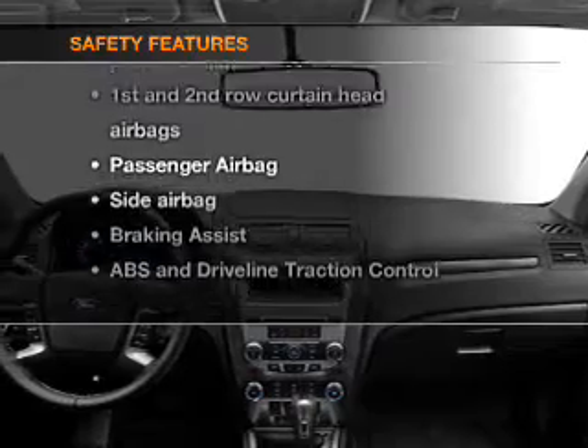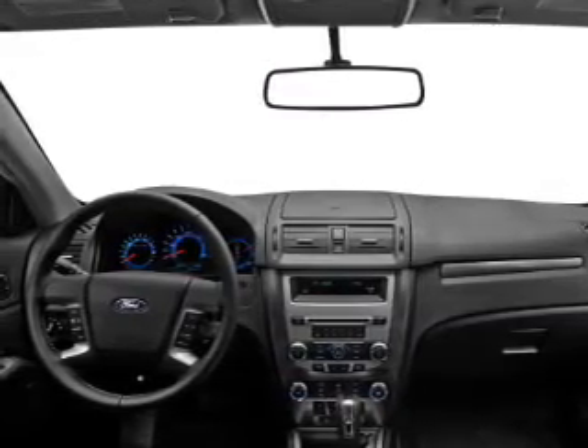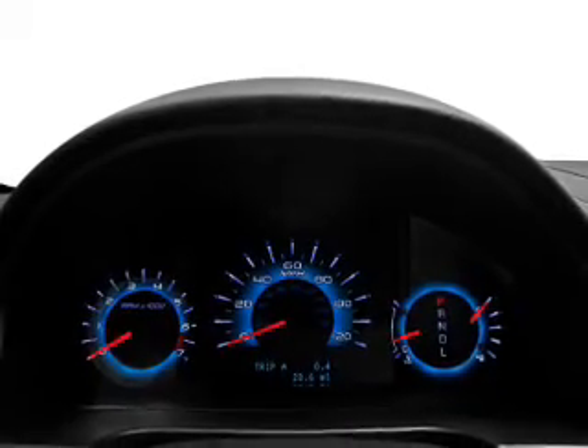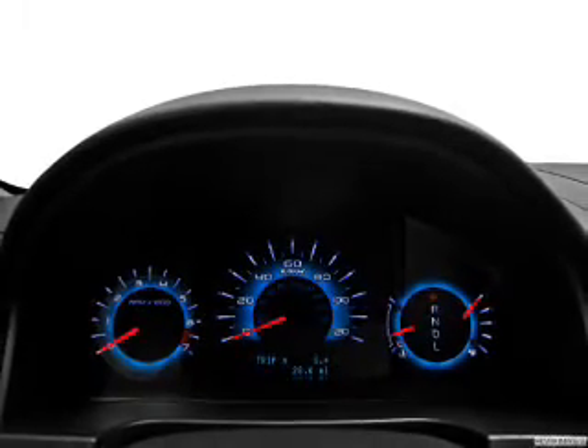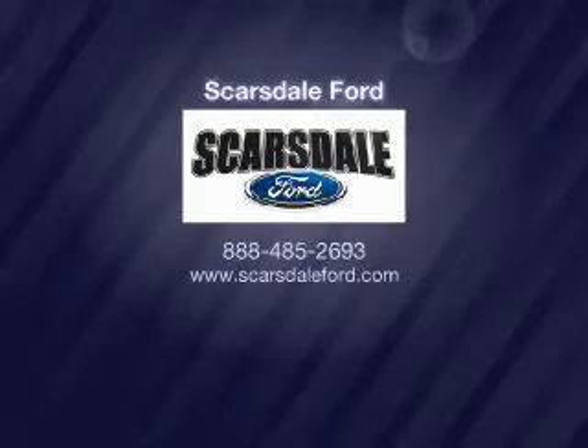These top safety components are included: front ventilated disc brakes, passenger airbag, side airbag, curtain head airbags, and stability control. Call today to schedule a test drive.